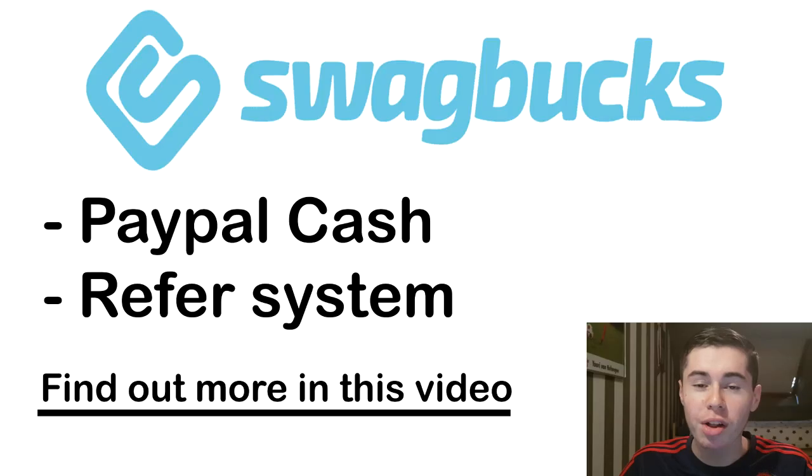In this video I'm going to show you how you can make money online into your PayPal account with Swagbucks. What's up guys and welcome back to another video of the make money online channel. My name is Yuri and in this video I'm going to show you the Swagbucks app and how you can use it to make PayPal money.